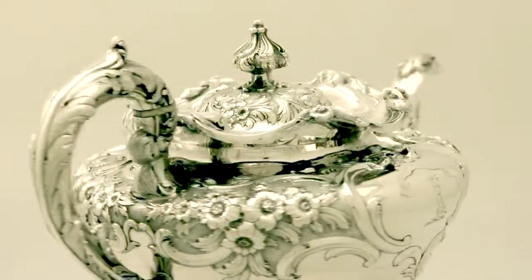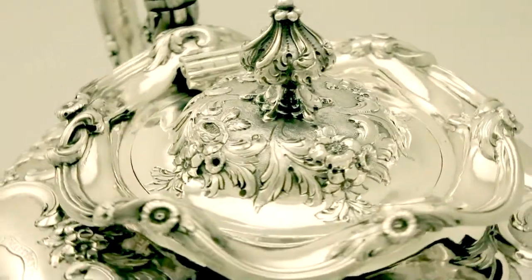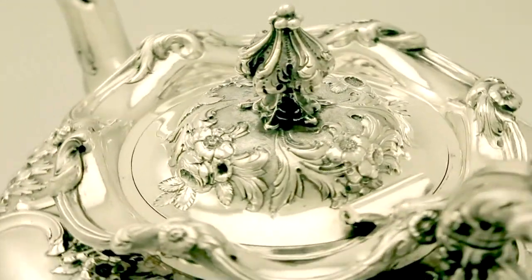All the decoration is very crisp and sharp. Full hallmarks are struck to the underside, part hallmarks to the cover, as to be expected. All sets are very clear.